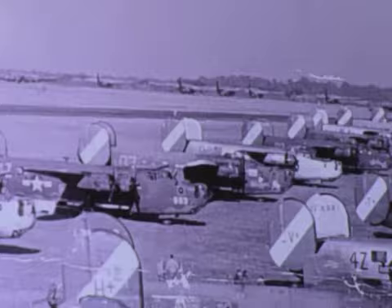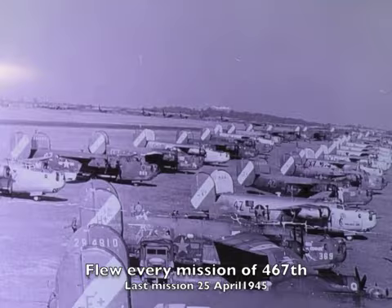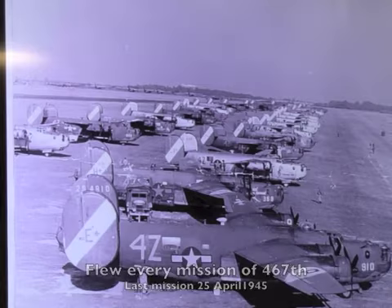This particular airplane and her various crews flew every mission that the 467th flew when they were in Europe — from the very first mission on the 10th of April 1944, to the very last mission on the 25th of April 1945. 130 missions in a year. She flew a lot of missions — a lot of them clustered up around June and July, the summer of 1944.